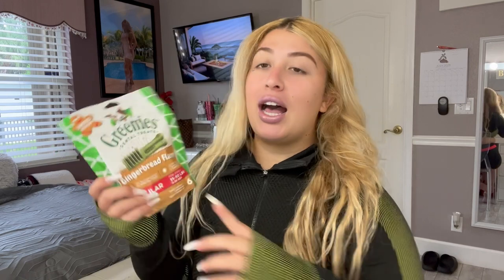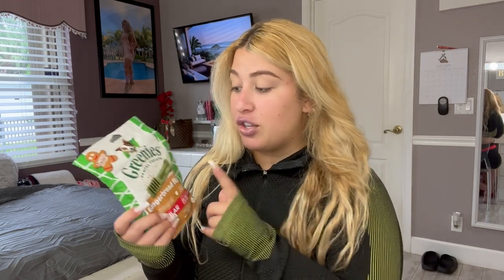These here are the Greenies. One thing I love to give them is this brand because it obviously freshens up their breath and is good for their teeth — they're dental treats. This here is the gingerbread flavor, though they've had the regular flavor before. I saw this at the store and thought let me have them try this one. Hopefully they like it; if not, I'll just go get them the regular ones. Even with a flavor, I know it's good for them.